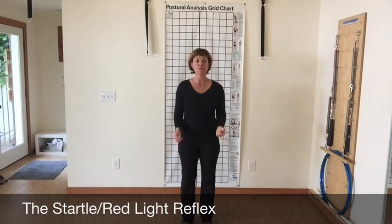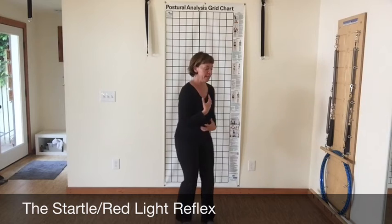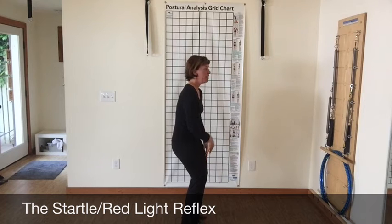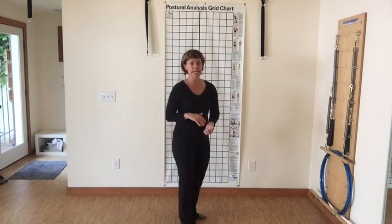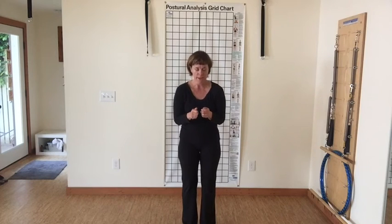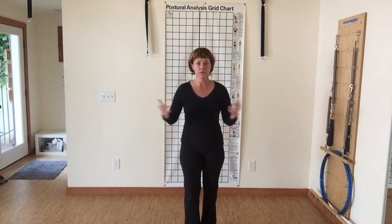Lastly is the startle reflex, or the red light reflex — the response to something that frightens us. We contract inward, clamping down on the front of the body. From the side, the tailbone would be tucked, legs slightly bent, shoulders forward, and hands forward on the body. Nowadays I see so many people contracted this way because we spend all day looking at these little devices that draw our attention into a small space, closing us off to the world. If you're feeling a little closed down, you might be stuck in the red light.